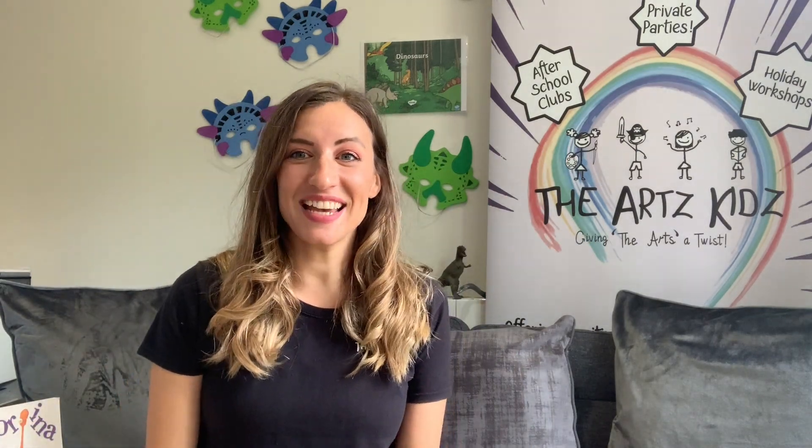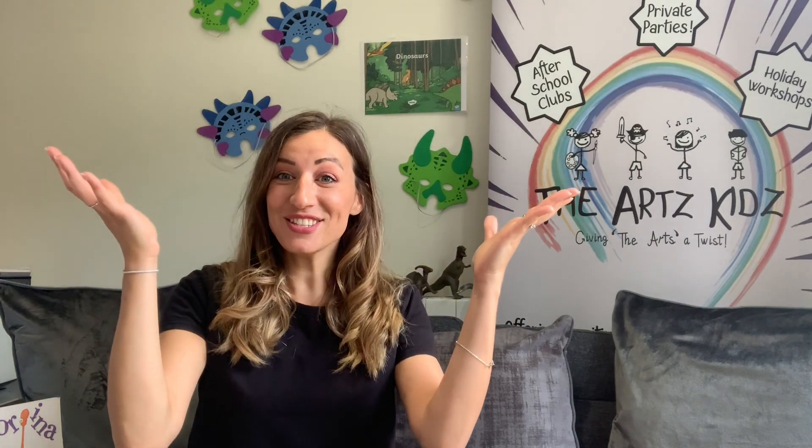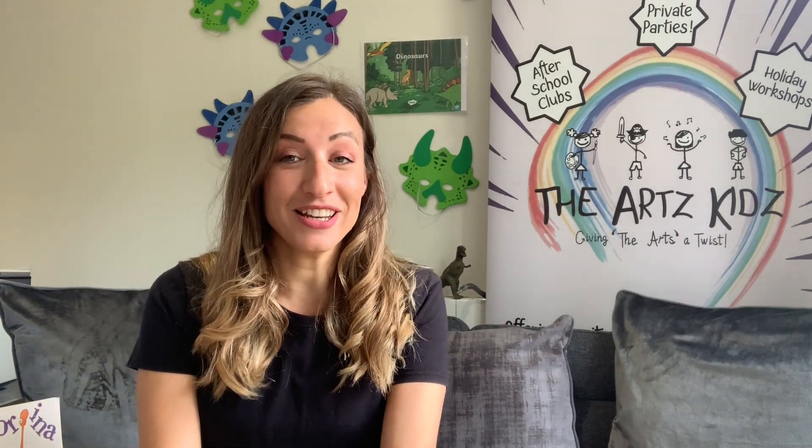Hello everybody and welcome to the Arts Kids. Thank you for joining us today. Our theme is dinosaurs and we are going to be taking you on a story adventure with some drama followed by some dance too, and at the end we're going to show you some art that you can do at home with your families or at school.